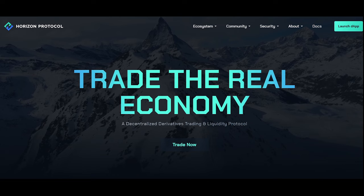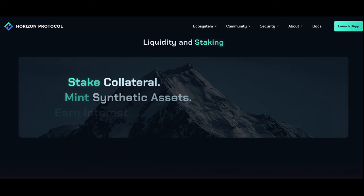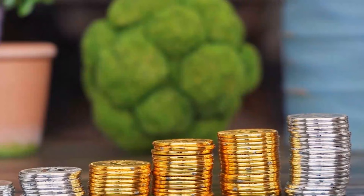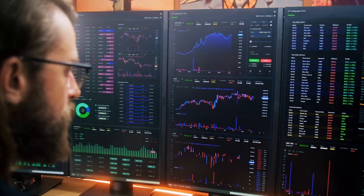Up next is Horizon Protocol — a DeFi platform that facilitates on-chain trading of synthetic assets representing the real economy. Horizon Protocol seeks to provide exposure to real world asset risk and return profiles via smart contracts on the blockchain. Forked from Synthetix, Horizon Protocol will leverage the time-tested derivative liquidity protocol and bring interoperability, scalability, and new tradable real-world derivative products to the DeFi ecosystem.